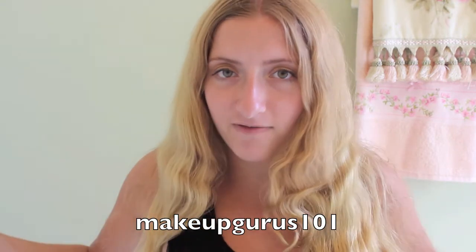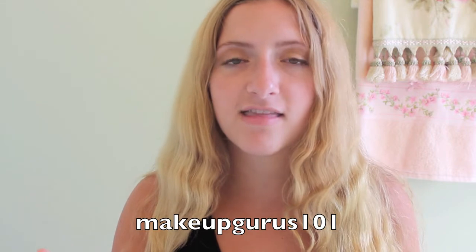The first rule is you must be a subscriber — I'll have all the rules listed down below — but you must be a subscriber to my channel BeautyBabeXO24. You also must follow my Instagram account, which is MakeupGurus101, which is right here for you guys, and I also have it listed down below.